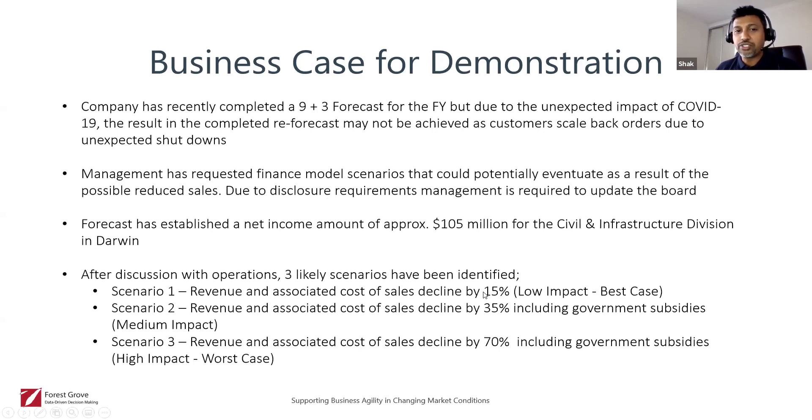The forecast has established a net income of approximately $105 million for the civil and infrastructure division in Darwin. After discussion with operations, three likely scenarios have been identified: scenario one — revenue and associated cost of sales decline by 15%, a low impact best case scenario; scenario two — revenue and associated cost of sales decline by 35% including government subsidies, a medium impact scenario; and scenario three — revenue and associated cost of sales decline by 70% including government subsidies, a high impact worst case scenario.